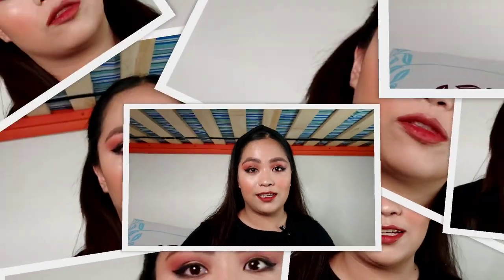Last step — we're going to set the face using the Aspasia face mist. And this look is complete. That completes this look.